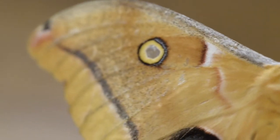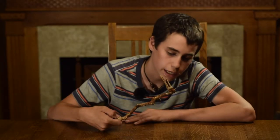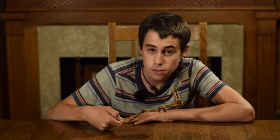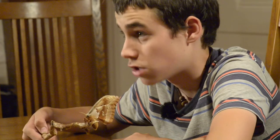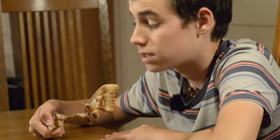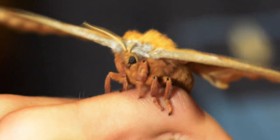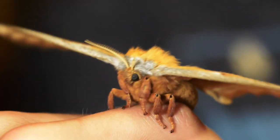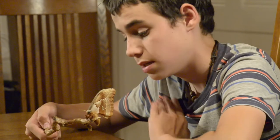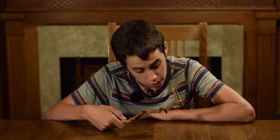When I say this moth's name, Polyphemus, you guys might be thinking, well, that's a random word, why do you call it that? Well, it's not so random — it's named after a cyclops called Polyphemus. Similar to a cyclops, it appears they have big eyes just like a cyclops. And that is where it gets its name, the polyphemus moth — it's named after a cyclops.